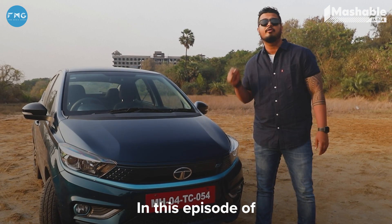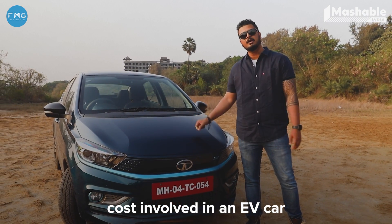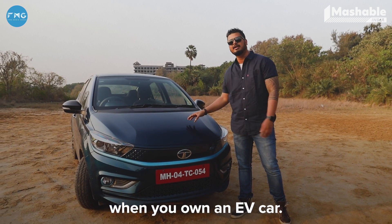In this episode of India's EV revolution, we're going to talk about what is the maintenance cost involved in an EV car, and what are the factors that you should consider when you own an EV car.